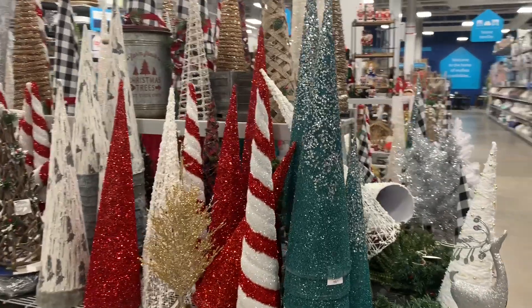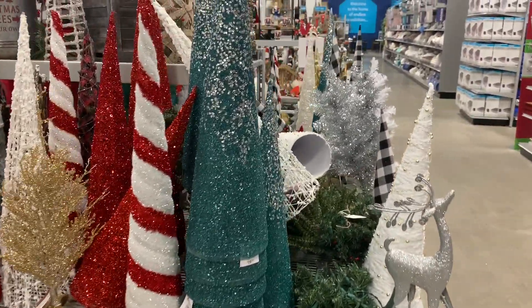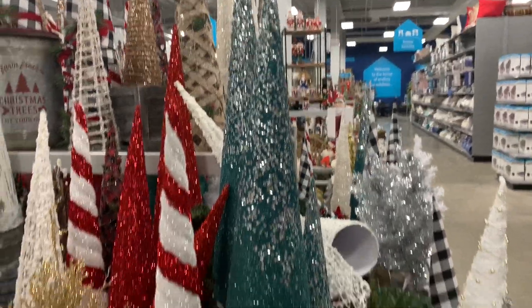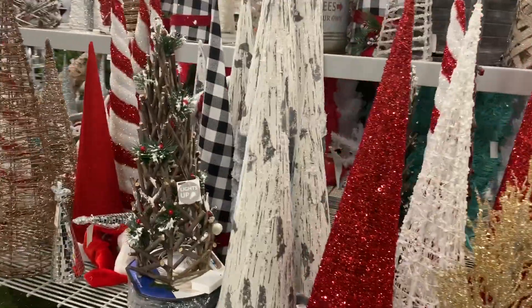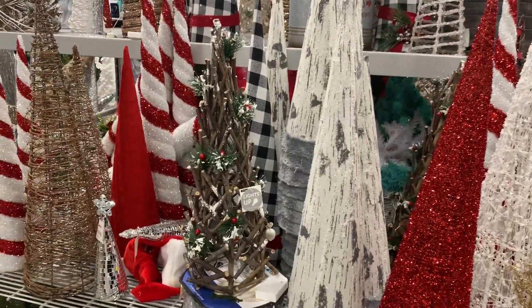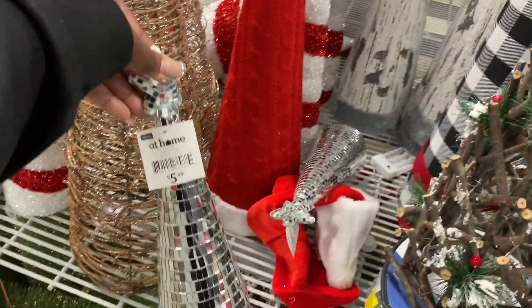These cute trees — they have all different types. This one is $19.99 with the sparkle at the top. I have the candy cane one. This one is cute — the tree branch one. This one is pretty, $5.99.